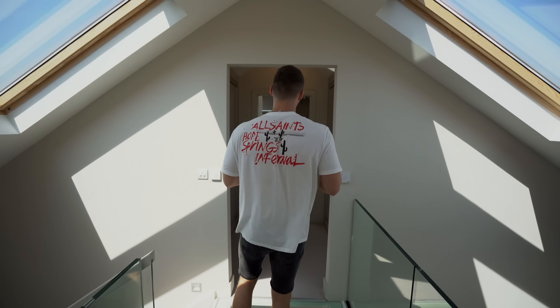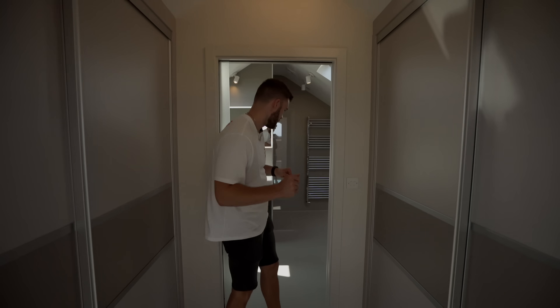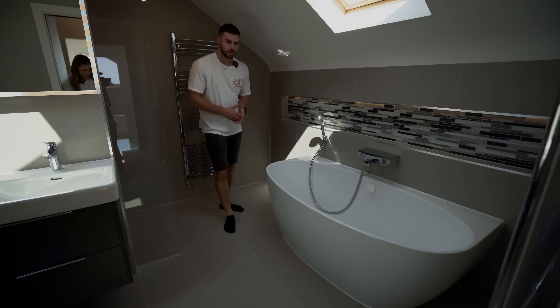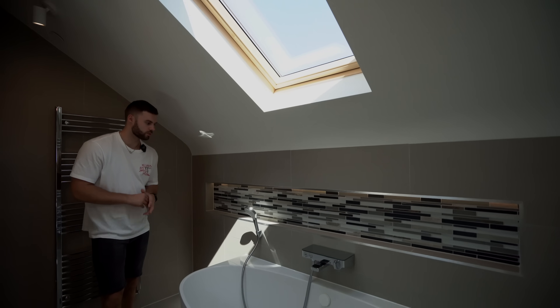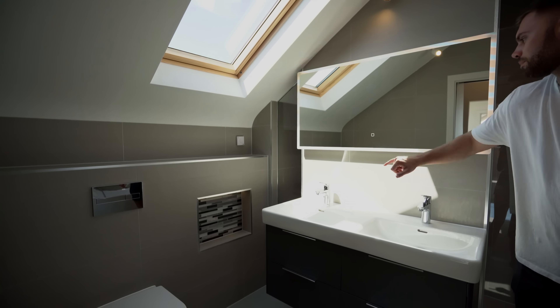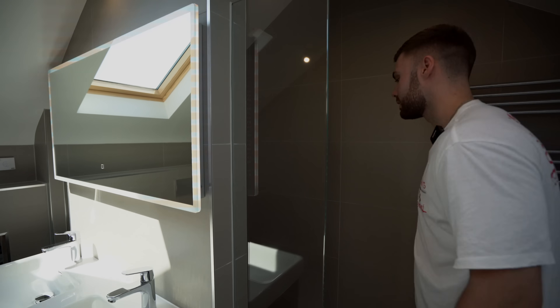You walk through a dressing area with dual sides for each of you, which leads into the ensuite. The first thing you notice is the gigantic bathtub. There's Hans Grohe sanitary ware throughout the majority of the bathrooms, dual sinks, an LED touch mirror, and around the corner there's a shower.